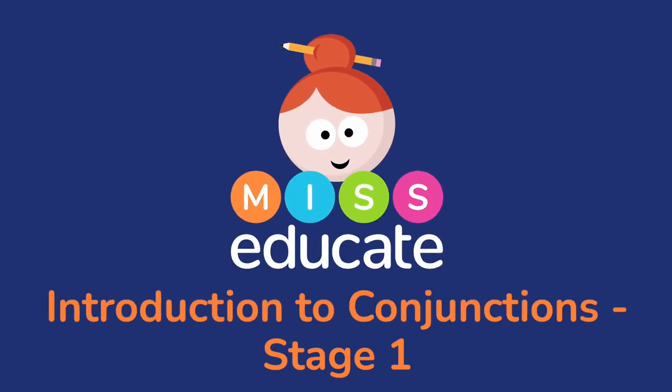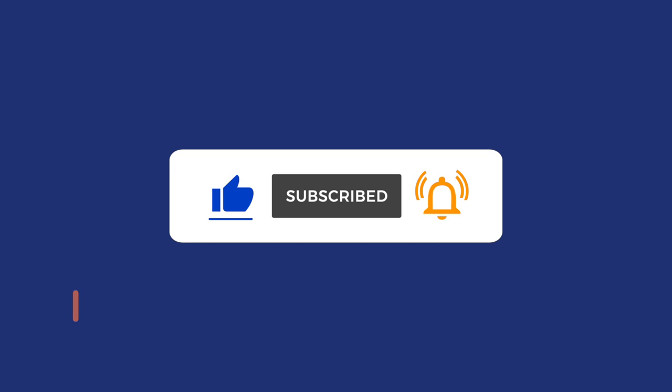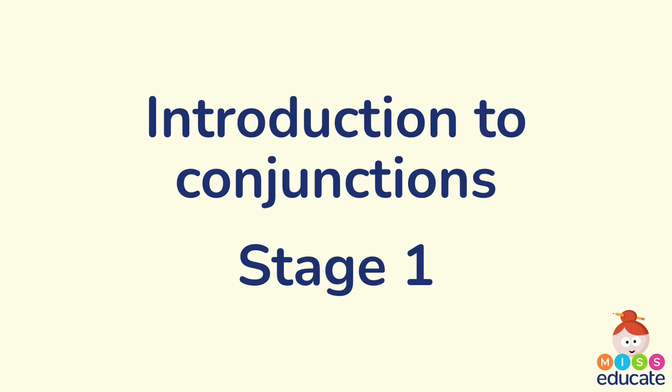Hi guys and welcome back to Miseducate. Today's video is an introduction to conjunctions. We are going to be learning about what a conjunction is and what its function is in a sentence. Conjunctions used to be known as connectives — if you know the word connective, they're pretty much the same thing. So let's have a look at the different types of conjunctions.